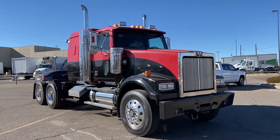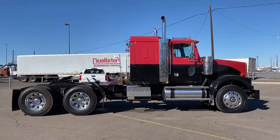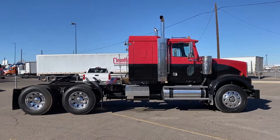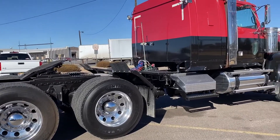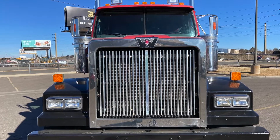Here's a look at a 2009 Western Star 4900 for sale at MHC Denver. A 475 horsepower, 18-speed, 42-inch flat roof sleeper. This truck sits at 164,000 miles.